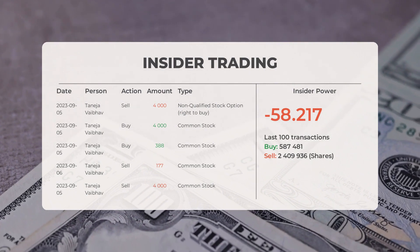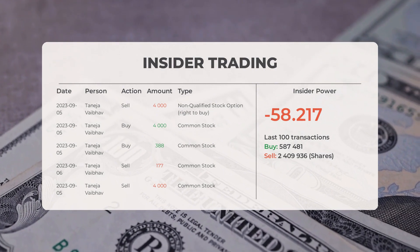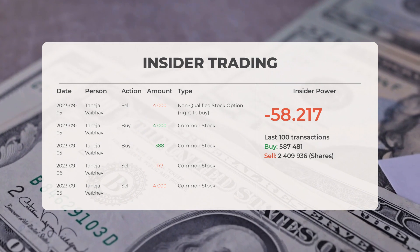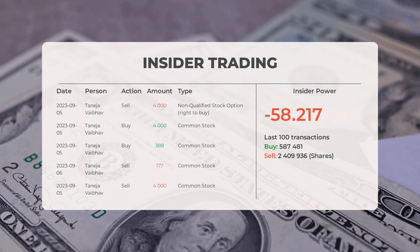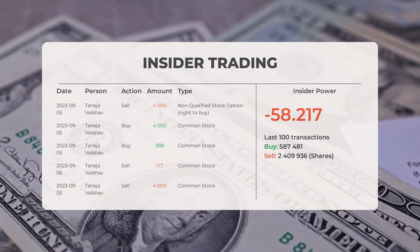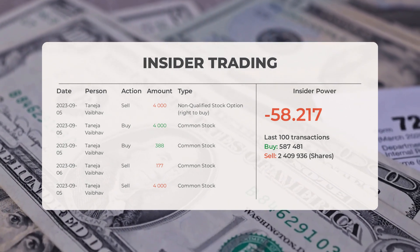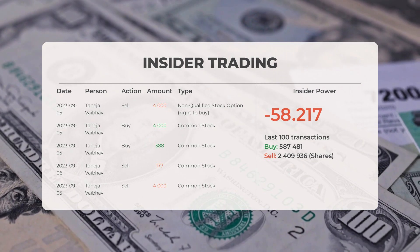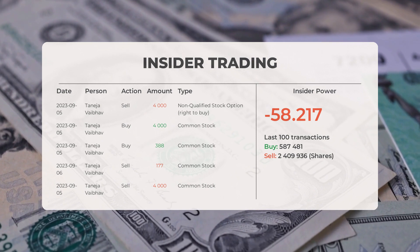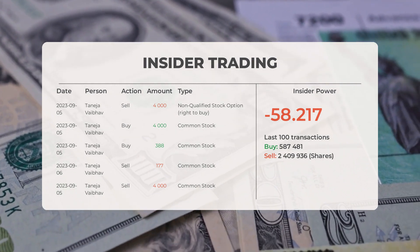The combined average rating for Tesla from multiple analyst sources is strong buy. Looking at recent insider trades, the 5 most recent were executed by Taneja Vybov, who bought and sold 1,256,475 shares or options. Based on the 100 most recent insider trades, the insider power is negative with a ratio of minus 58.217. Overall, insiders purchased 587,481 shares and sold 2,409,936 shares in the last 100 trades.